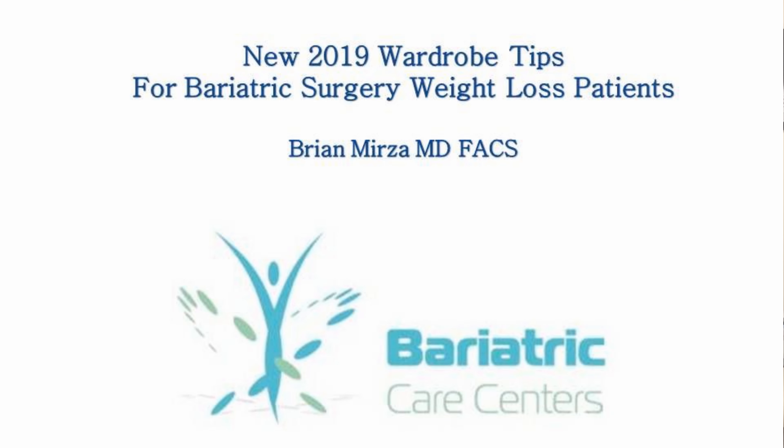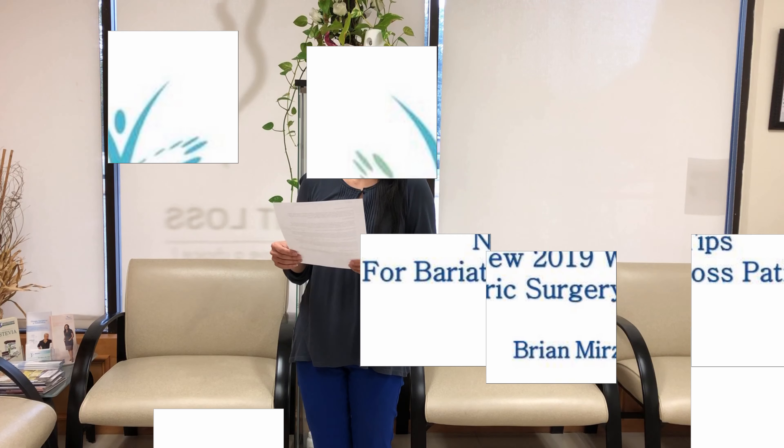Hi viewers, welcome to this month's support group. I am here with our dietitian Sheila and she is going to discuss a 2019 closet makeover.